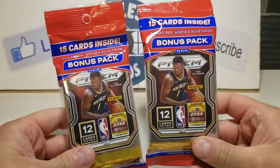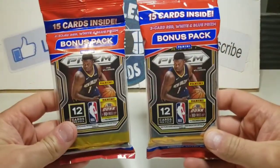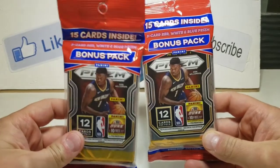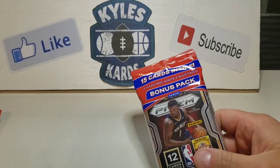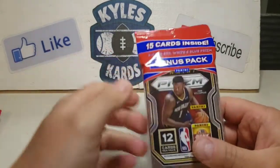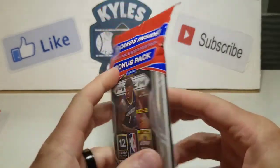So we're going to open up these two right here. These come with a 12-card pack and then a 3-card pack that has red, white, and blue Prisms. Prism so far — knock on wood — has been good to us and hopefully that continues.